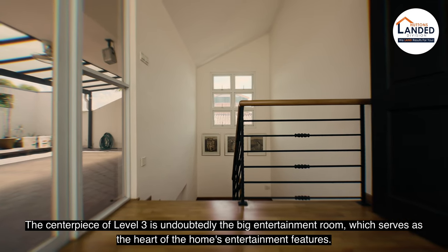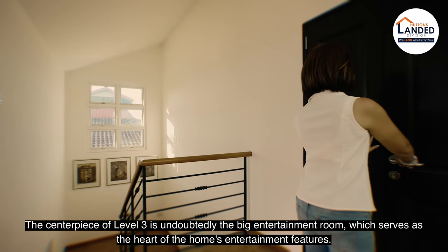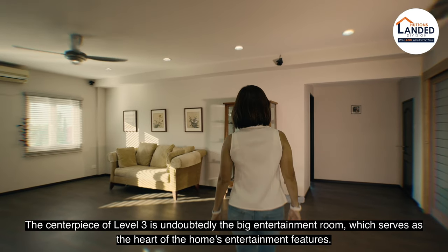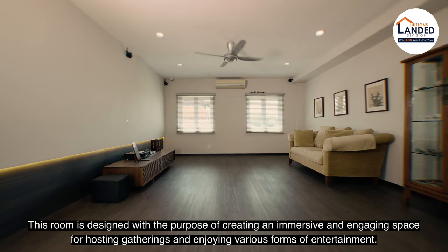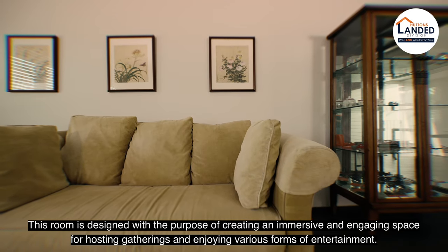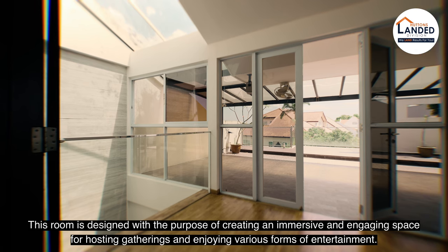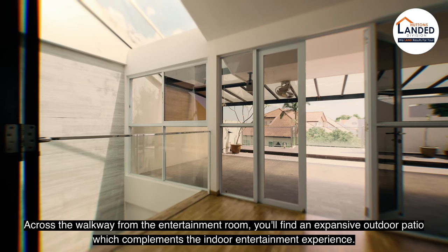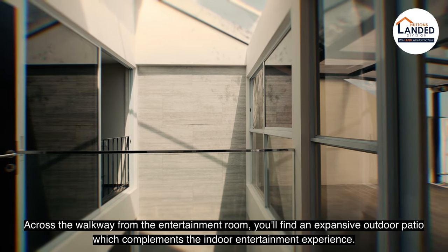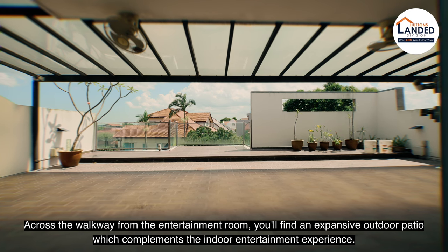The centrepiece of level 3 is undoubtedly the big entertainment room, which serves as the heart of the home's entertainment features. This room is designed for the purpose of creating an immersive and engaging space for hosting gatherings and enjoying various forms of entertainment. Across the walkway from the entertainment room, you'll find an expansive outdoor patio, which complements the indoor entertainment experience.